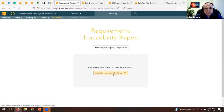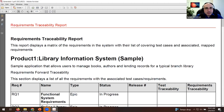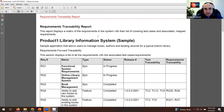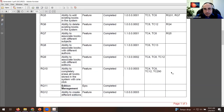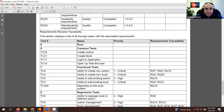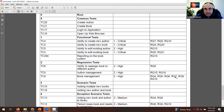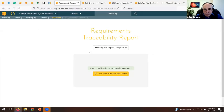Let's run a requirements traceability report in PDF format. This traceability matrix shows requirements, their type, status, and the tests linked to them. Scrolling down shows the reverse traceability from test cases back to requirements. You can also generate Excel, Word, HTML, and many other formats. With that we'll hand it to Teresa to moderate questions.